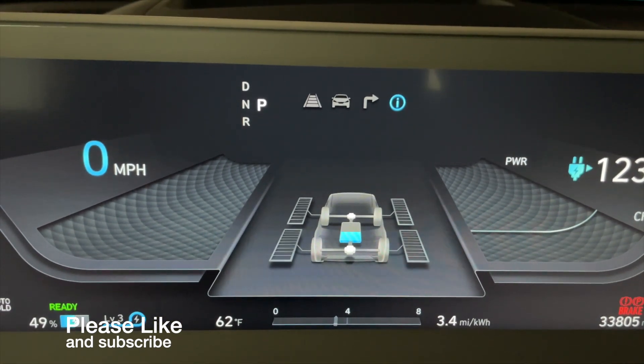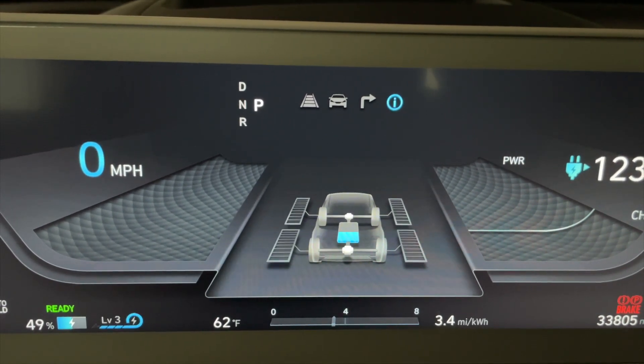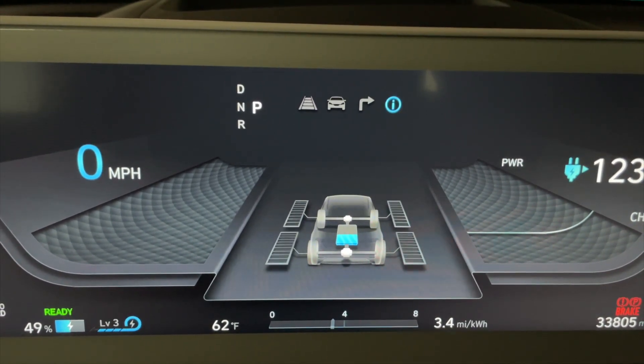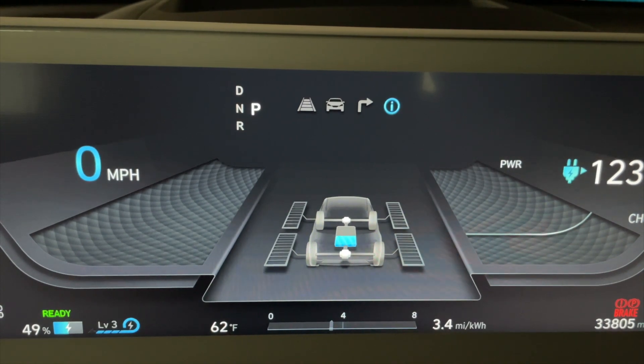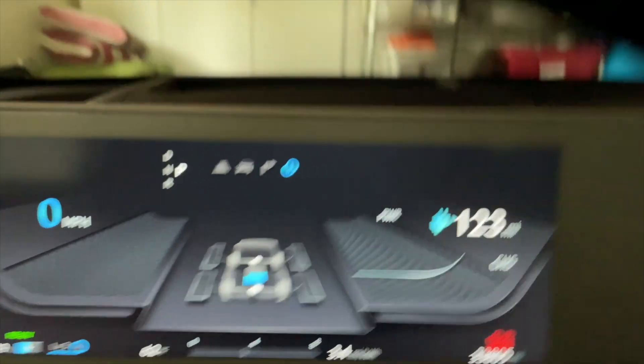I have a 2022 IONIQ 5 limited edition with 33,805 miles. We're at 49% battery, and we have a 123-mile range at 49%, which seems reasonable.